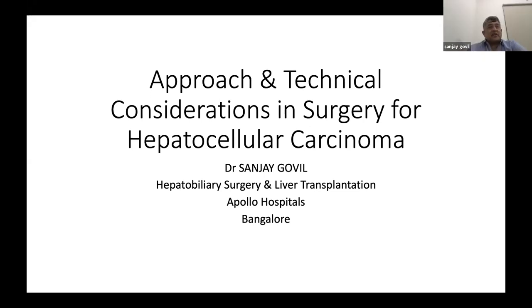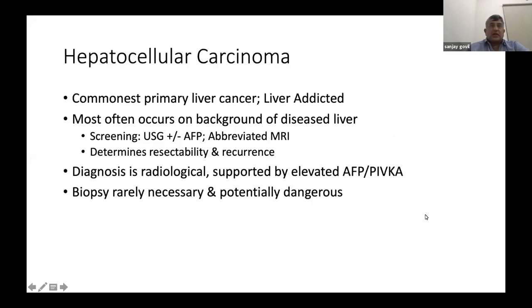Good evening, and special thanks to Dr. Nikhil and Dr. Asit Arora for this opportunity. Hepatocellular carcinoma is the commonest primary liver cancer. I recently learned a new term: a 'liver-addicted cancer,' meaning the tumor essentially remains confined to the liver for a large part of its natural history, which is beneficial in terms of our ability to treat these patients.